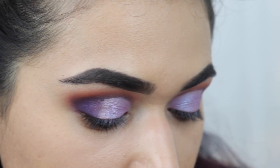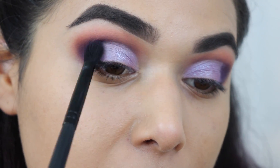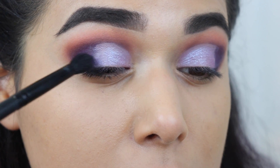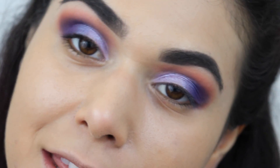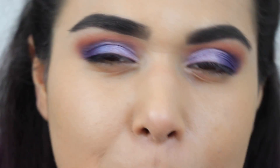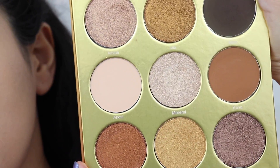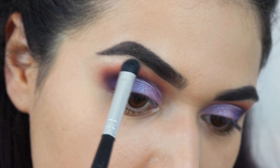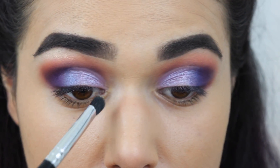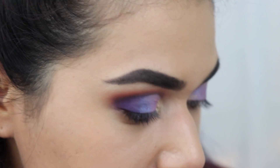Now blending these together — taking a little bit of the outer corner color on a blending brush and moving it over the line where the concealer and lid shade starts, going back and forth to make it less harsh. To highlight the inner corners and brow bone I'm switching to the Warrior by Juvia's palette. More Remi is one of the most beautiful highlight shades I've ever seen — throwing that right under the brow bone and in the inner corner, overlapping slightly with the purple but not going too far into the lid shade.